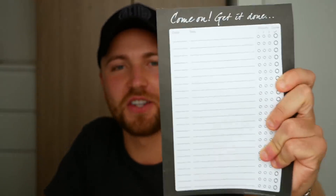This is the to-do list that I used when I first started. You can see it says 'Come on, get it done.' I bought this off Amazon, it's like two pounds — just a normal little paper pad where you can take bits off and chuck them in the bin.